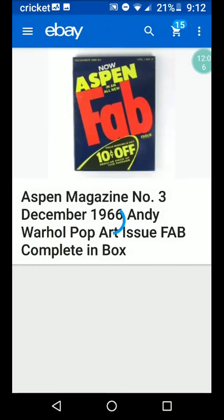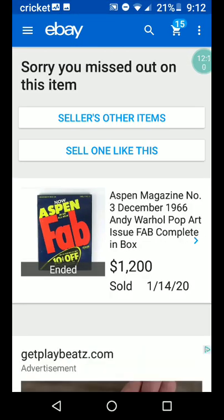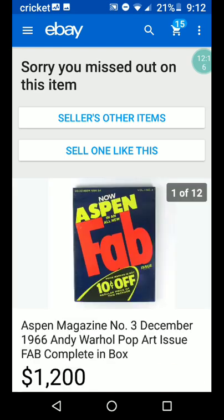Here's another one — Aspen Magazine, December 1966, Andy Warhol pop art issue, complete in box. 'Fab' was a detergent — I don't know if that's what this is supposed to be like.